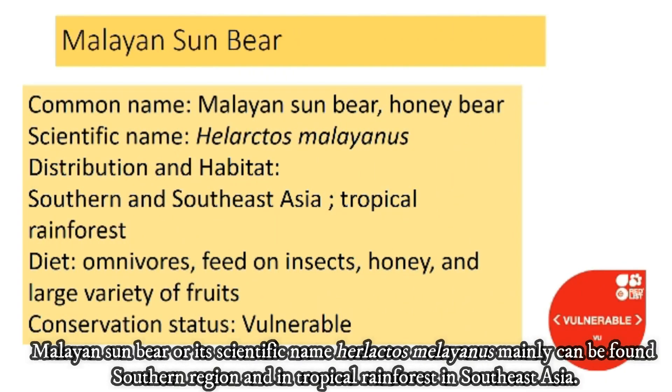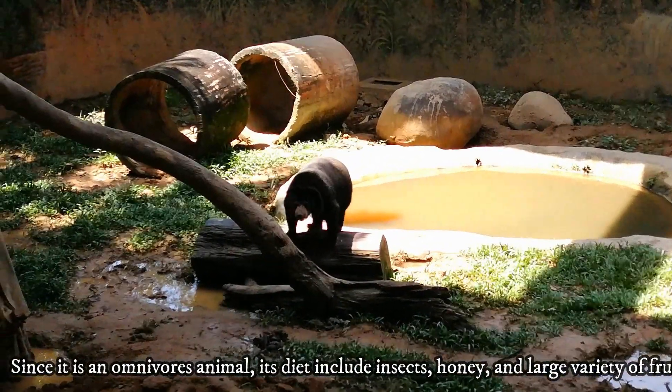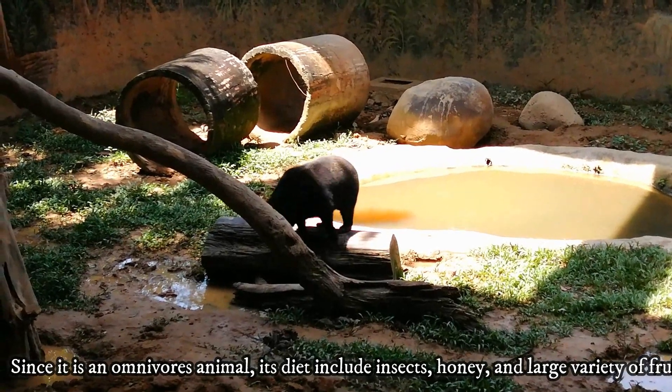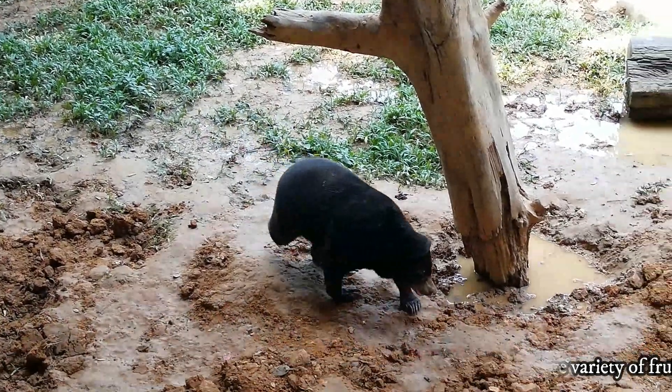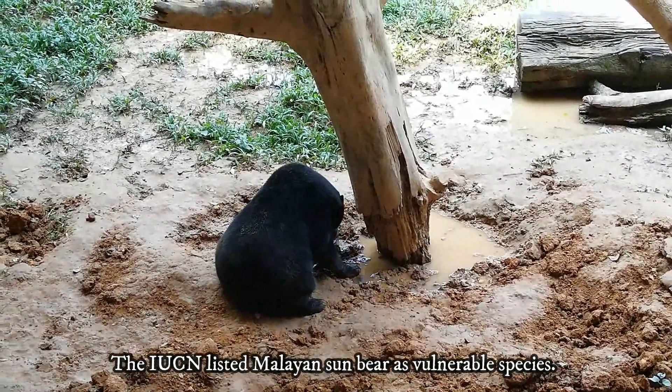Malayan Sun Bear, or its scientific name Helarctos malayanus, mainly can be found in the southern region and in tropical rainforests in Southeast Asia. Since it is an omnivore animal, its diet includes insects, honey and a large variety of fruits. The IUCN classifies the Malayan Sun Bear as a vulnerable species.